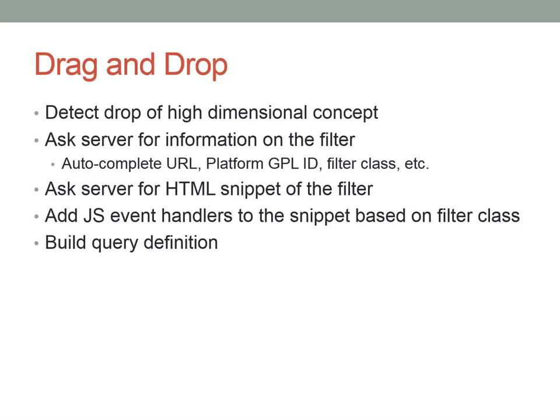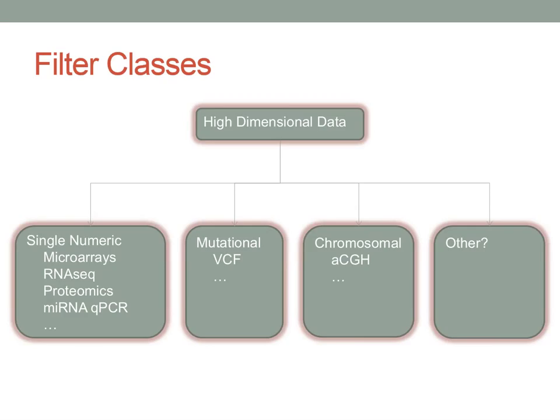On the technical side, the web application needed to be extended to detect when a high-dimensional concept is dropped — distinguishing it from a low-dimensional one — and then act accordingly. When a high-dimensional concept is detected, the application asks the server for more information specific to that concept, including an HTML snippet describing what the filter should look like, because there are significant differences among different high-dimensional data types.